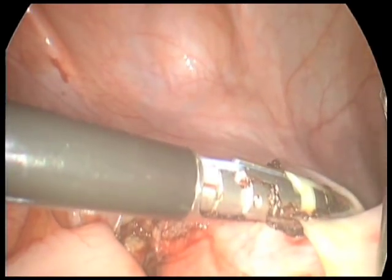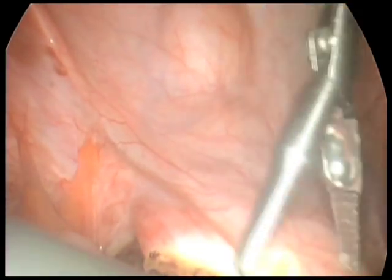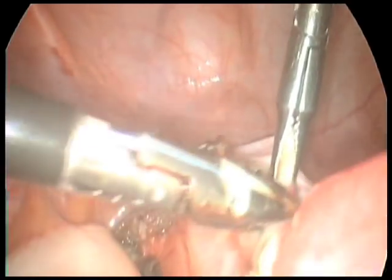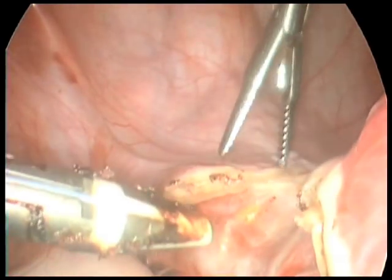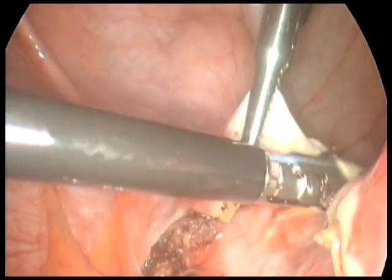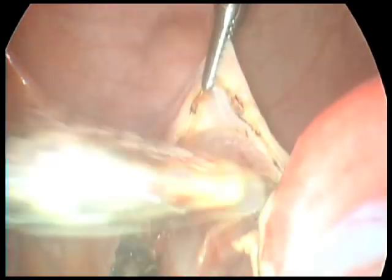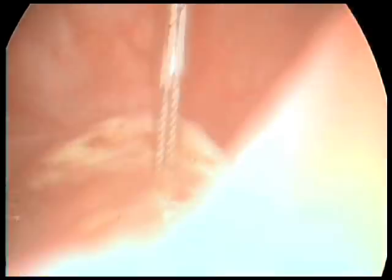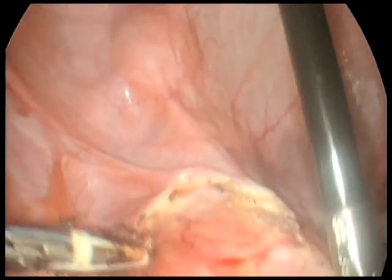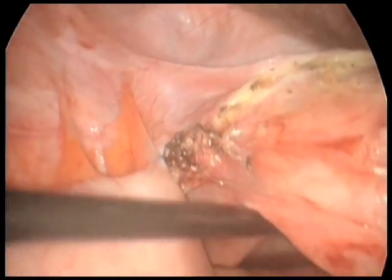Here you can see we just pushed the uterus up after transecting the round ligament, and look at how we are right at the cervix with the round ligament. With the uterus on tension, when you push it up the round ligament is suddenly displaced near the cervix. Many colleagues from our LIGO course have tried to use these techniques with only three ports — not such a good idea. The surgeon needs two hands.